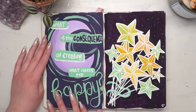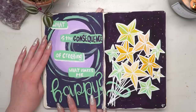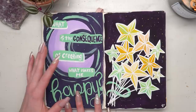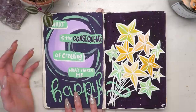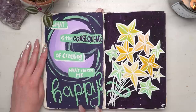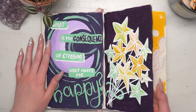I really like this page. I wrote 'what is the consequence of creating what makes me happy?' — and this was a big question for me in this sketchbook. I feel like I've spent so long thinking I had to be a certain way as an artist, and recently I've realized that's not true — I can explore whatever direction I want and draw the things that make me happy. Art is my happy place and that is what I'm going to keep it as, regardless of what anyone else says. Then this — I really like it — it's a bouquet of stars.